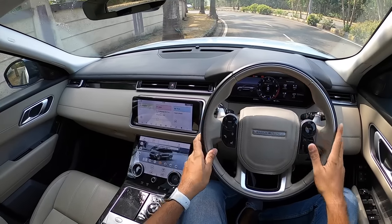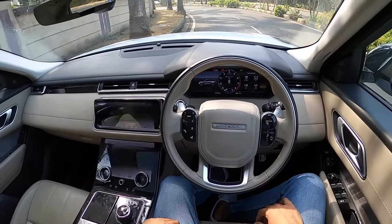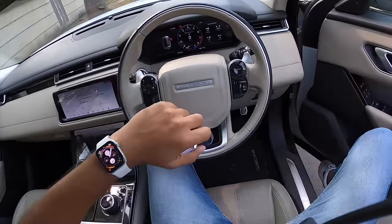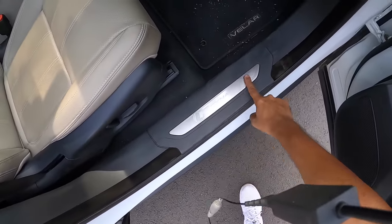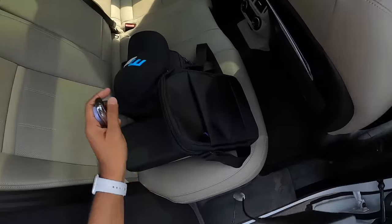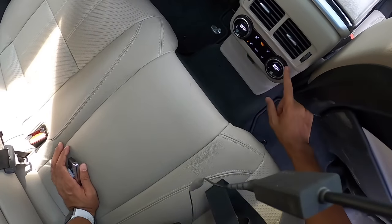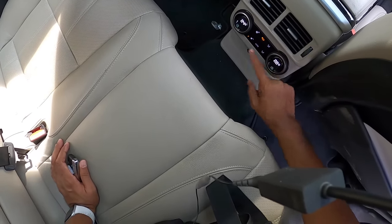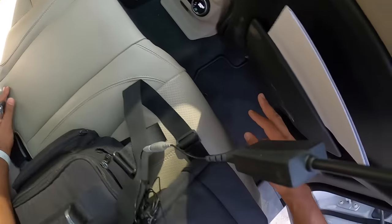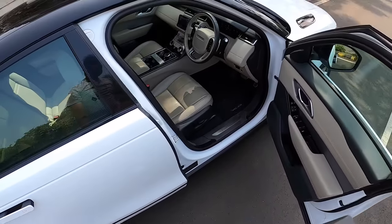The audio quality from the 380-watt Meridian sound system is really very nice — it feels like a disco inside. The car also gets hill launch assist and an activity key you can wear while swimming. At the rear there are four-zone climate controls with really nice slick dials to increase or decrease fan speed. AC vents are at the center and sides in the rear as well.